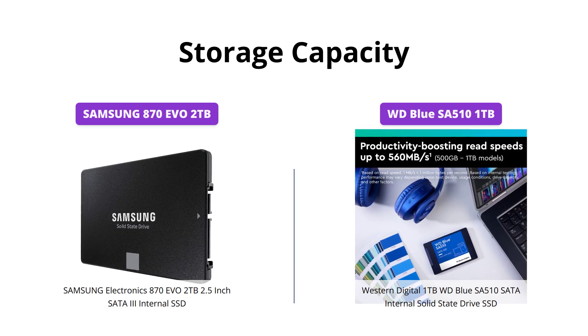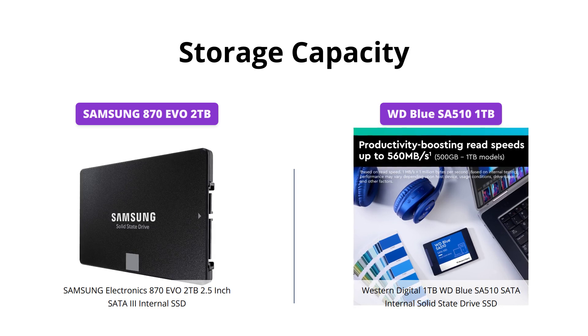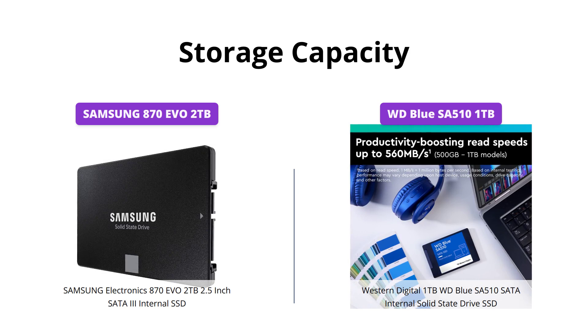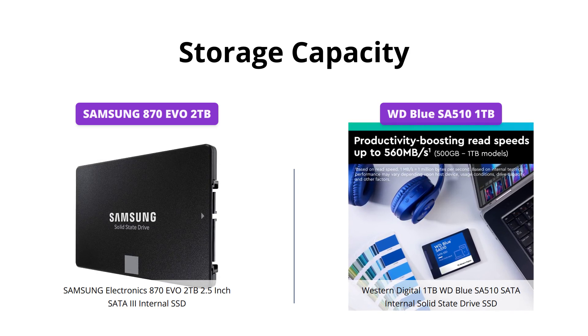However, the Western Digital 1TB WD Blue SA510 is a more affordable option with decent storage capacity that can handle common tasks without any hitch.